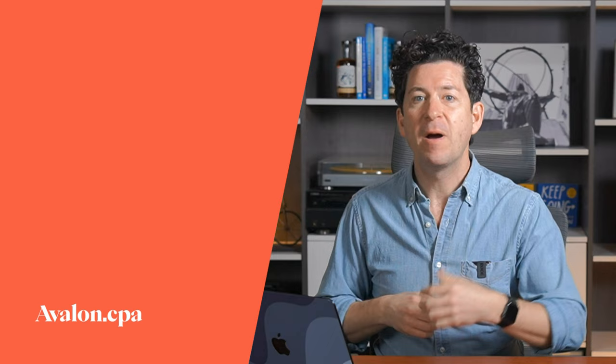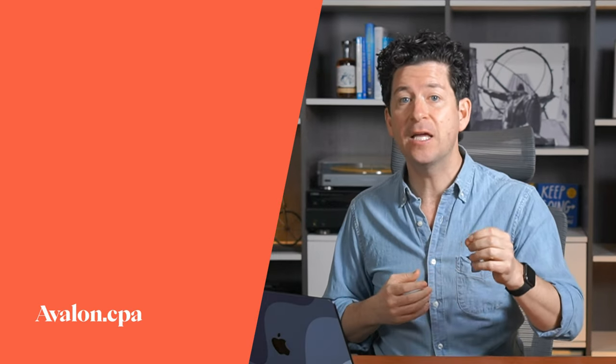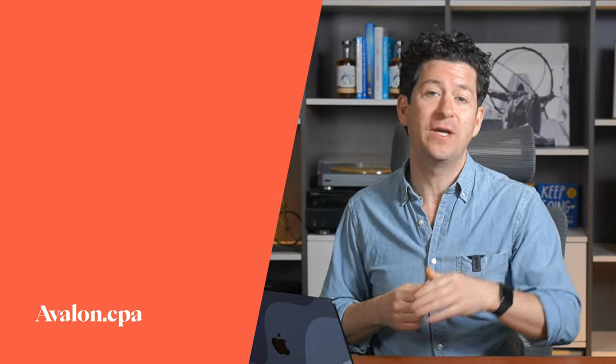That's a wrap on home office expenses for employees in Canada. Remember, the key points are: understanding your eligibility, knowing what expenses you can claim, accurately calculating those expenses, and keeping thorough documentation. By following these guidelines, you can maximize your home office expense claims, stay compliant with the CRA, and — most importantly — lower your taxes. Thanks for tuning in and I'll see you in the next video.